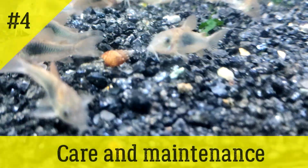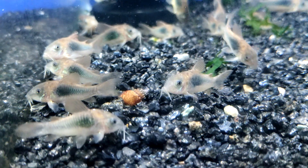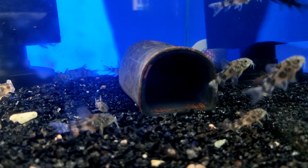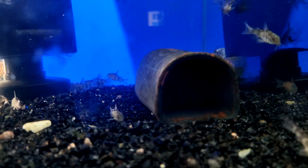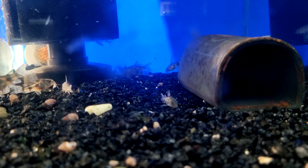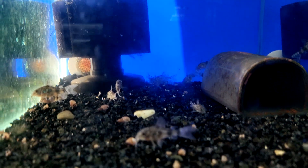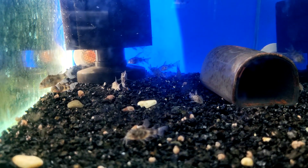Cory catfish are gregarious fish, so it is best to keep a group of four to six individuals in the aquarium. The minimum tank volume for a pair of fish is 30 liters. Much attention should be paid to the substrate — it should not contain sharp edges, as the fish can damage their sensitive antennae. When choosing substrate size, it is better to go with large sand or small pebbles. Corydoras love to burrow in the ground, and if the substrate is too coarse, the catfish will feel uncomfortable. Additionally, food often falls into the spaces between large stones, which Corydoras cannot retrieve, and the accumulation of organic matter can lead to a number of problems in the aquarium.